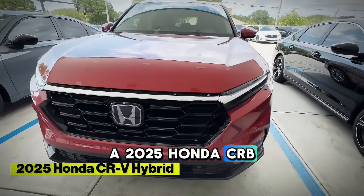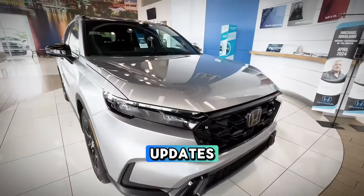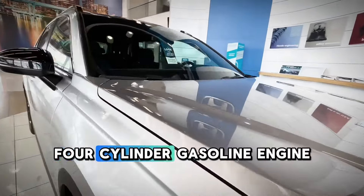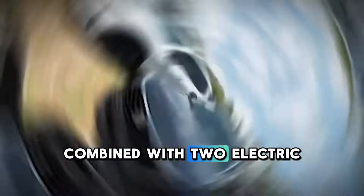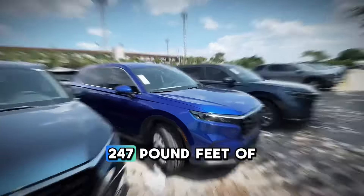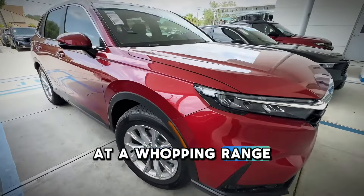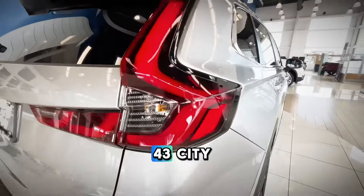2025 Honda CR-V Hybrid. This new hybrid CR-V has got some insane updates. A 2-liter four-cylinder gasoline engine combined with two electric motors with a hybrid drive — the output measures to 204 horsepower and 247 lb-ft of torque. The fuel economy comes at a whopping range of 34 highway and 43 city.